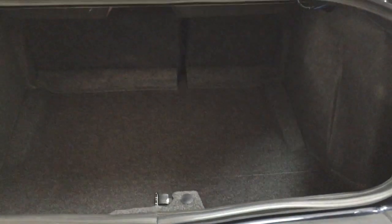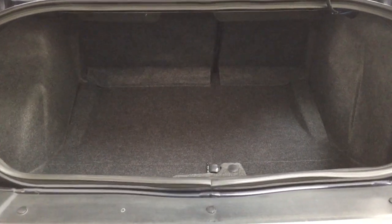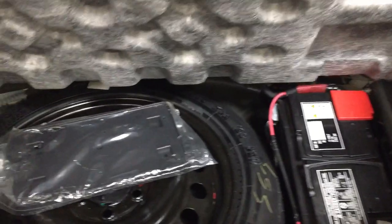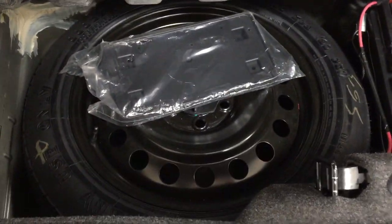Taking a closer look at the back, if you need additional space you can fold down the 60-40 split rear seat. Looking underneath the floor, you're going to find your spare tire as well as your jack and tool kit, so if you find yourself in a pinch you know exactly where it's located.